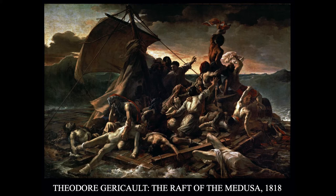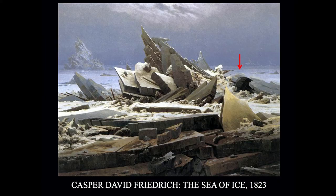Romanticism was also very popular in Germany. This is a painting by Caspar David Friedrich called The Sea of Ice. It is a terrifically powerful painting with a lot of jagged edges, not a lot of warm colors — it's very cold. It's a field of ice, and it has crushed the boat that people came in. The red arrow points to the boat, and the boat has been completely wrecked. Again, the power of nature as opposed to the human presence.